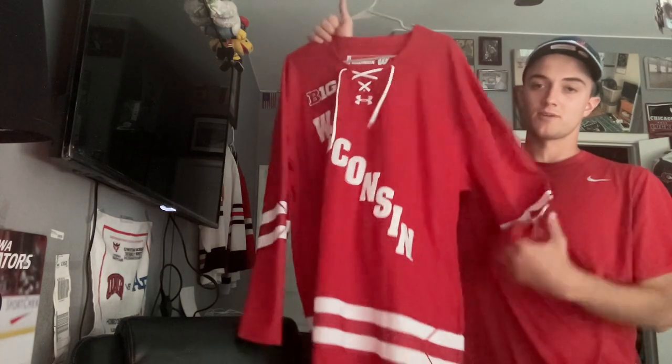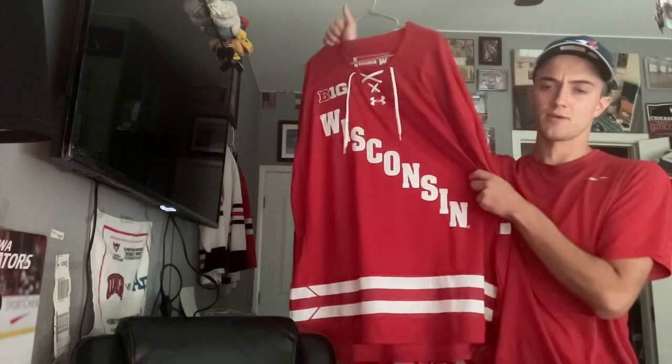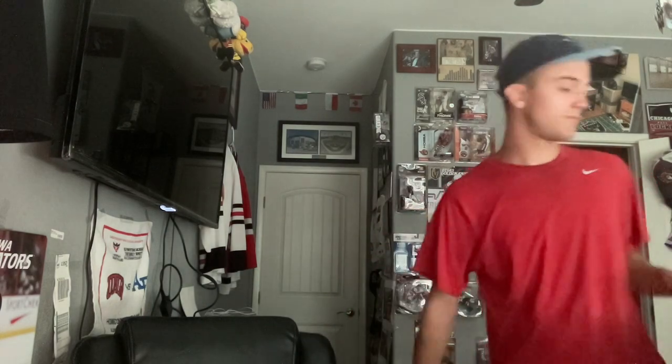I also have the Wisconsin Badgers uniform — their current uniforms I think. A school I wish I went to but I'm not that smart, so it is what it is. Alright guys, here are the jerseys on my wall, and then you can be out of here. If you're still watching, I love you.